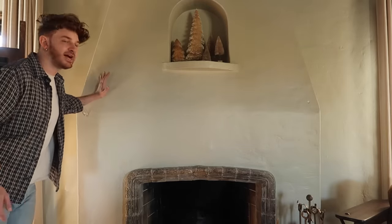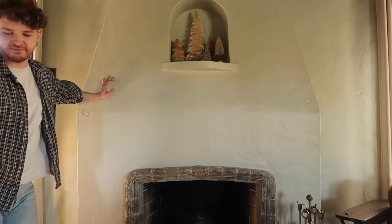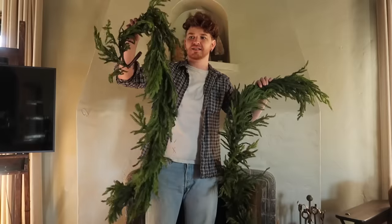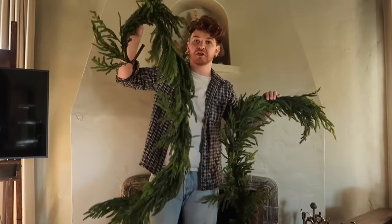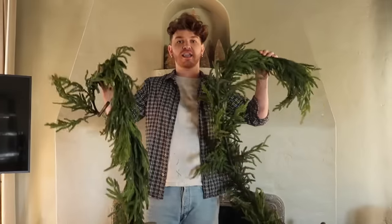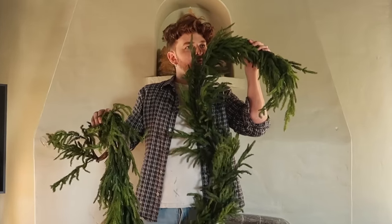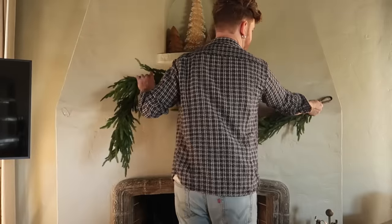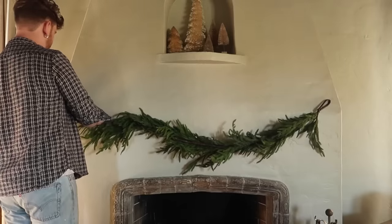We're going to do the mantel, which is going to be a little different than downstairs because I removed the mantel shelf and brought it back to the original style of this fireplace. I do have a couple of garlands from last year — they're packaged and for some reason they smell like barbecue, which is an odd scent for a garland. I do have a nail on either side from decorating for fall.